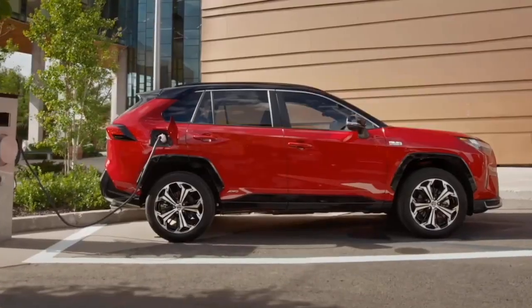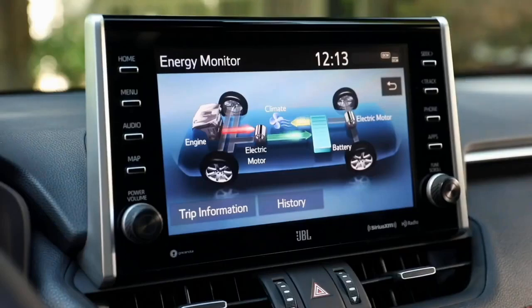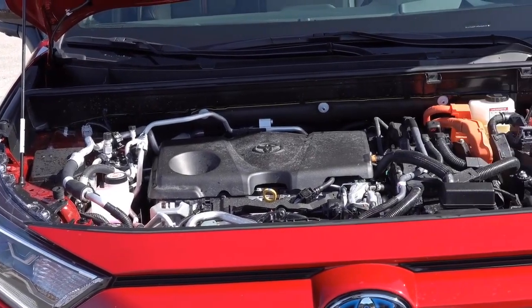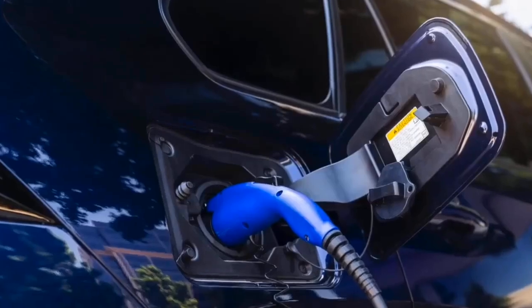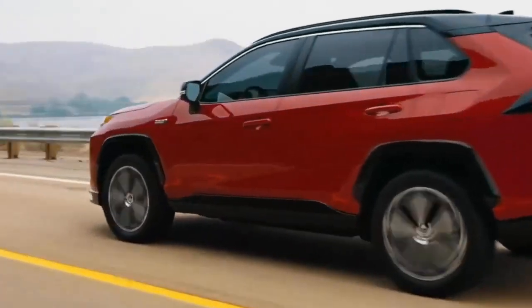The age of a car significantly influences its value. As newer, more desirable models are introduced, older cars become less efficient, practical, and more expensive to repair. Consequently, their value decreases. While older cars can be cheaper to buy, they might come with more issues due to wear and tear. Thorough research is crucial if you consider purchasing an older vehicle to avoid potential problems.